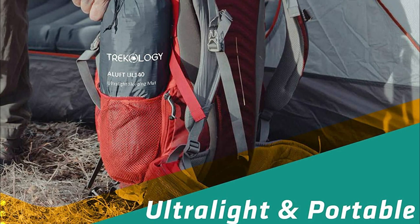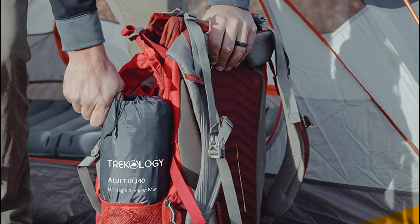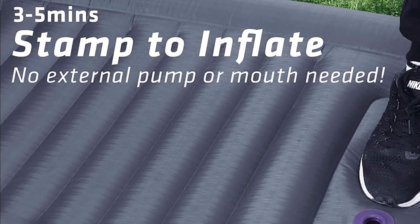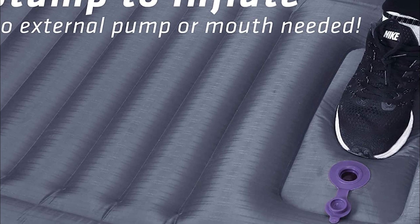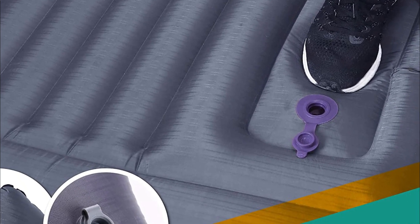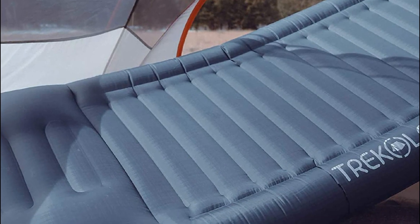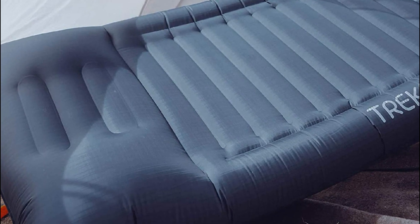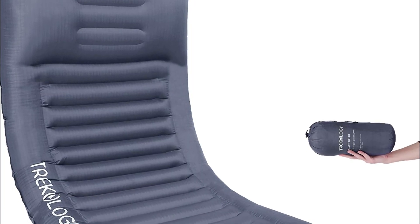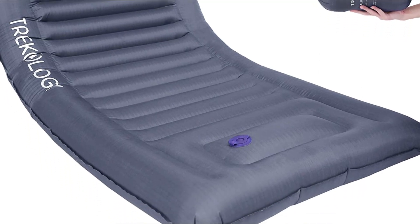Take your backpacking adventures to the next level with this upgraded camping pad. The inflator pump built into the pad allows for quick and easy inflation without the need for an external pump or manual blowing, taking only 3 to 5 minutes to fully inflate. The dedicated deflation valve ensures a swift and effortless deflation process. This heavy-duty camping sleeping mat is crafted from durable 40D nylon with a premium water-resistant coating, making it suitable for extreme environments and a reliable choice for three-season backpacking and camping.